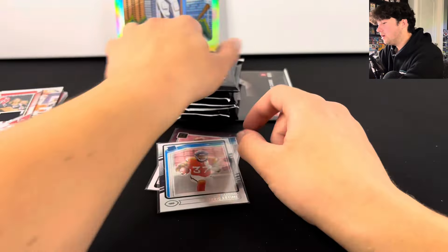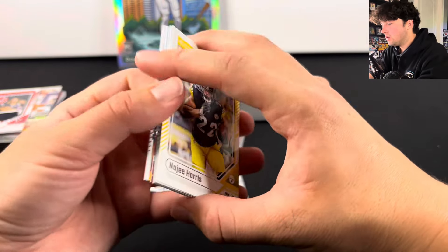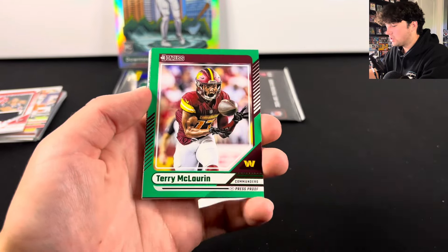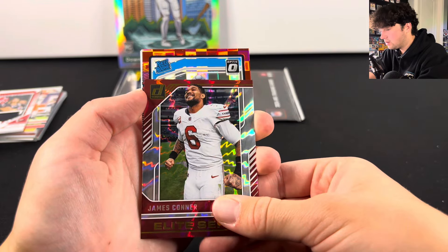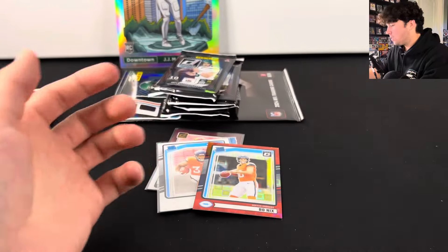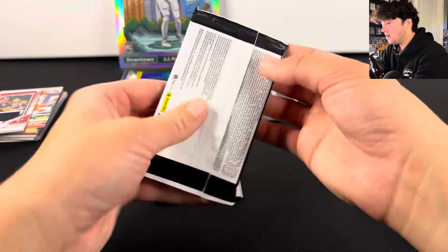Definitely slowed down this second box. I think you have like two guaranteed Pandoras — not 100% sure on that, but we do have one in here. Like I said, you can also pull the pinks and the football emojis. We've got James Connor, and here — we're gonna have Bo Nix! So we are onto a good streak here on these Pandoras. We will take that Bo Nix, one of the top rookie quarterbacks. I saw a bunch opened and we are getting some of the best pulls that I've seen.